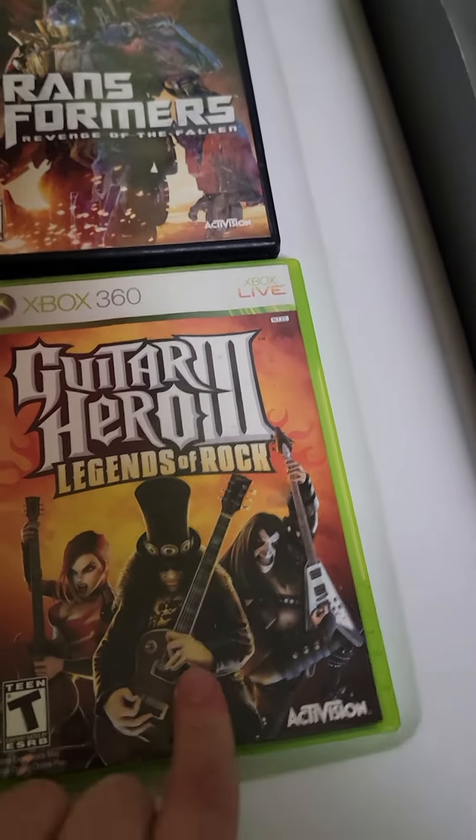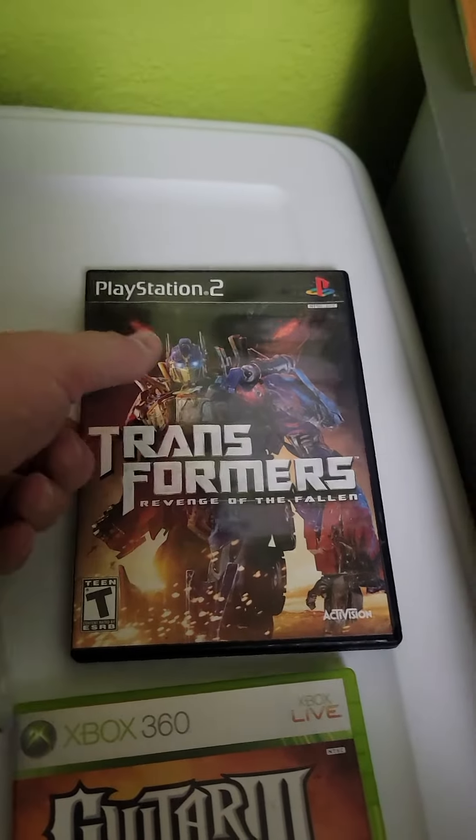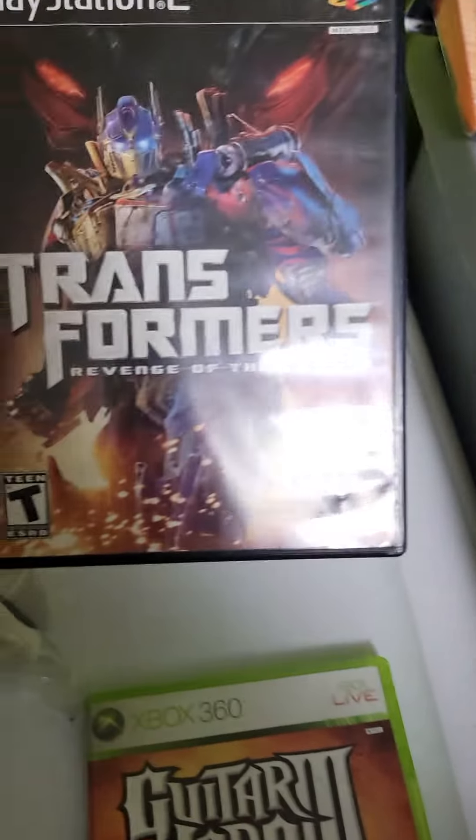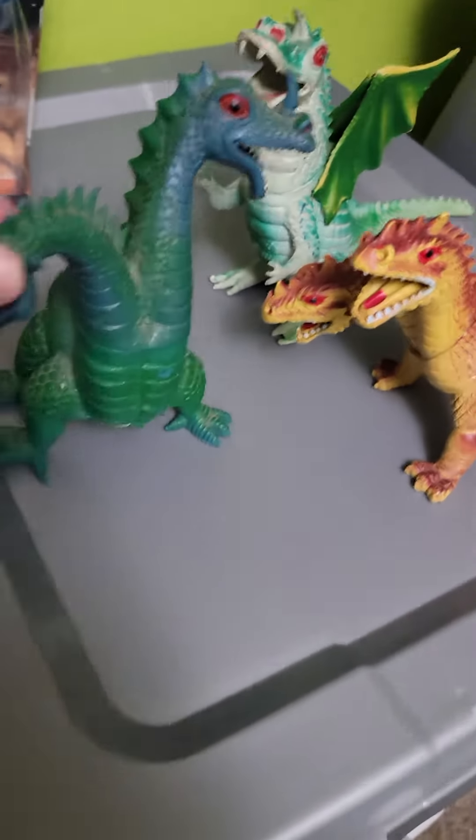$30 for these Gringotts Harry Potter coins. Then we got Legends of the Rock, sold for $20 — Xbox 360. And this one sold for $15: Transformers Revenge of the Fallen. I buy all my games in bulk.